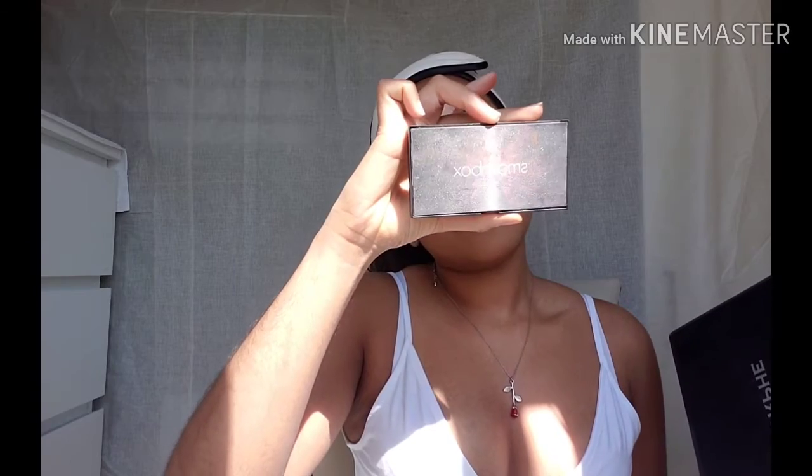You won't see the full face reveal here, but you'll see another video about that. The two palettes I'm going to use are the Morphe 35O palette — one of the OG ones — and the Smashbox Ablaze eye palette, one of their smaller ones. I really love especially these colors here, they're my absolute favorites in this entire palette.